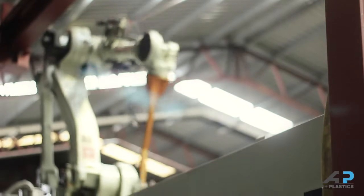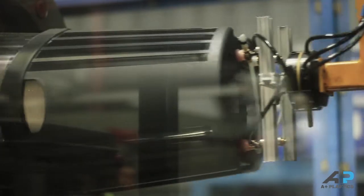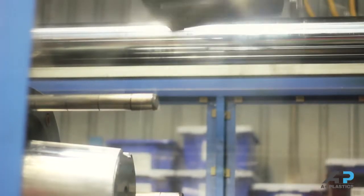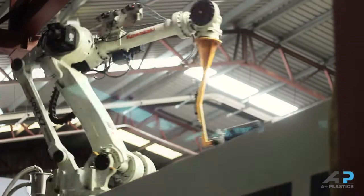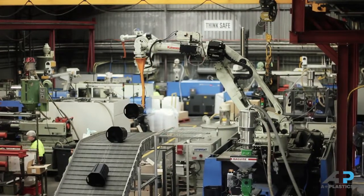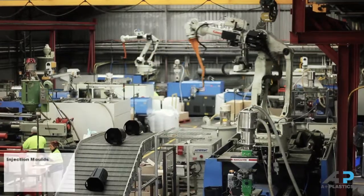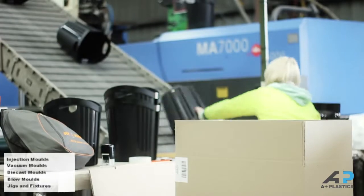Our services also include tooling and engineering, which includes precision and general engineering of new tools, modification of existing tools, breakdown repairs and machining of components. Our state of the art facilities uses the latest Progue Engineer CAD CAM programs with Mazac and Bridgeport CNC machine centres, which enables us to manufacture a range of moulds, including injection, vacuum, die cast and blow, as well as jigs and fixtures.